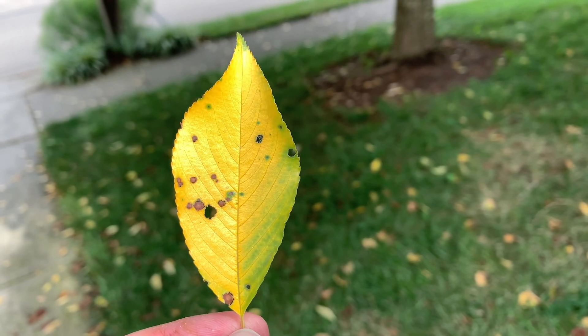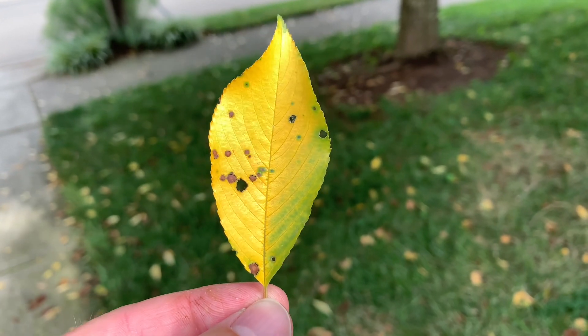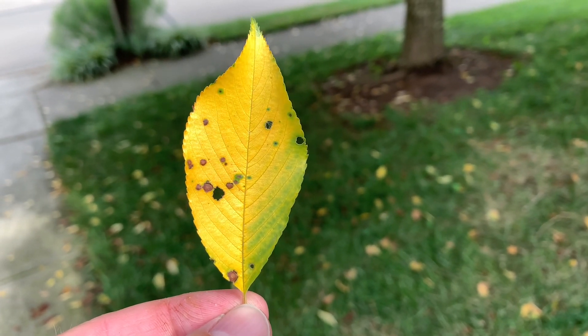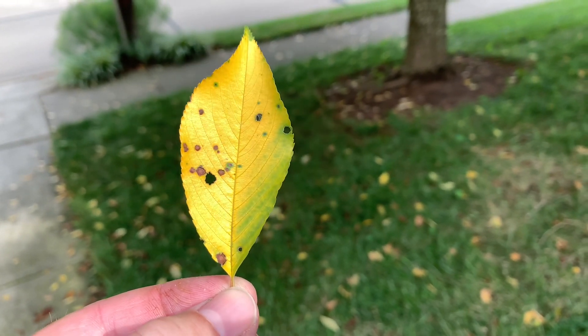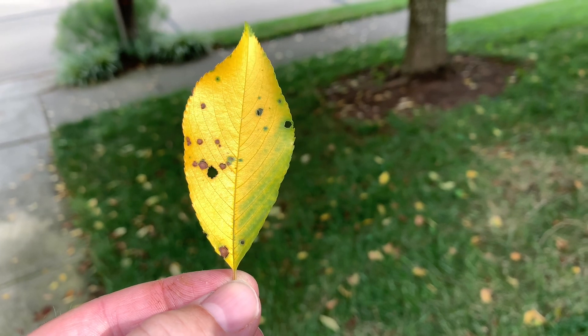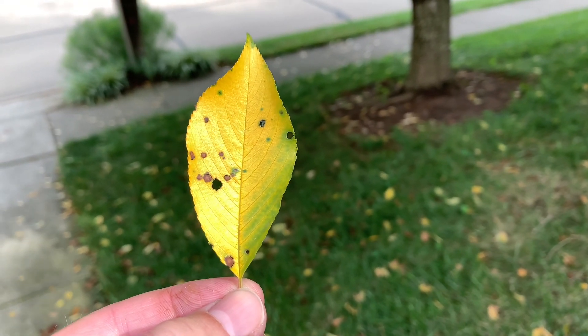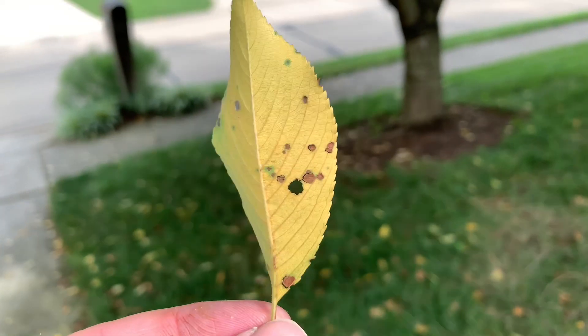Today we're going to be talking about shot hole leaf disease of cherries. This time of year, about mid-summer, is when we often start seeing this on flowering cherries and fruiting cherries in home landscapes. Very commonly you start to see purplish areas or black spotting on leaves that eventually drop out, leaving holes in the foliage.